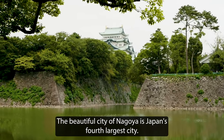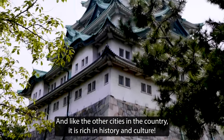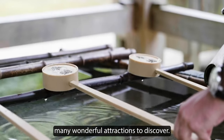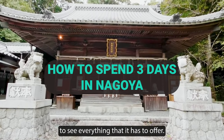The beautiful city of Nagoya is Japan's fourth largest city, and like the other cities in the country, it is rich in history and culture, with food that comes from all over Japan and many wonderful attractions to discover. If you're planning a trip to Nagoya, here's how you can spend three days to see everything that it has to offer.